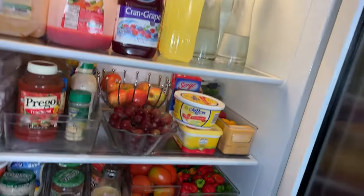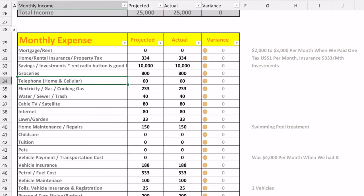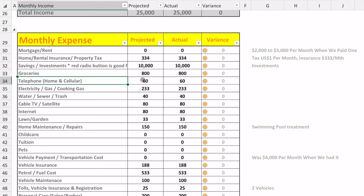For groceries, there are a few of us living here, so we pay about $800 per month between fresh fruits, vegetables, and supermarket purchases. For our telephone, we have the cheapest post-paid plan from our provider at about 4,500 Jamaican dollars per month each. For our home phone, which is part of a package including internet and cable from our network provider, I estimate that component at about $60 US dollars per month.